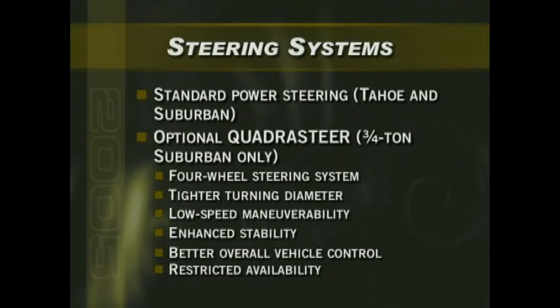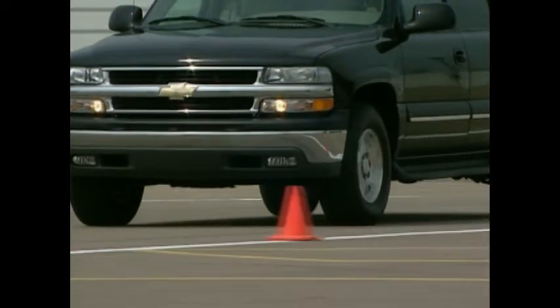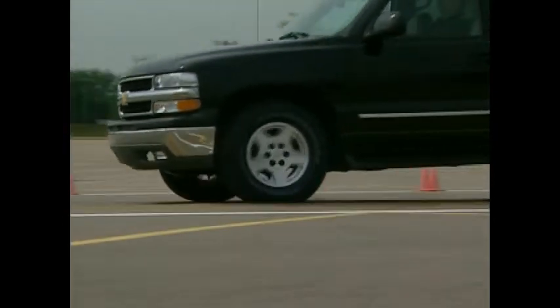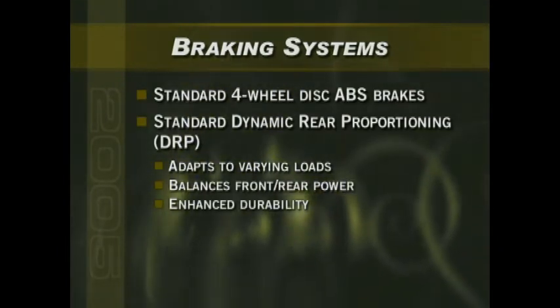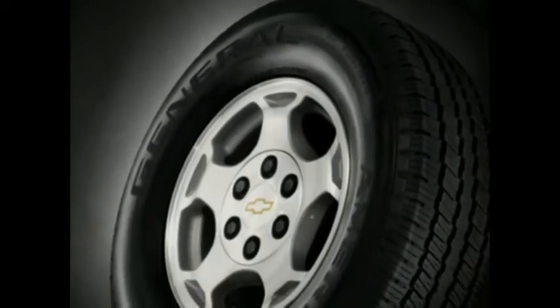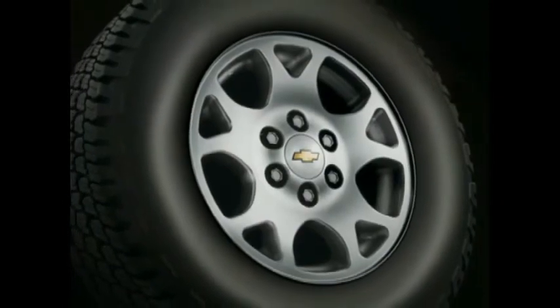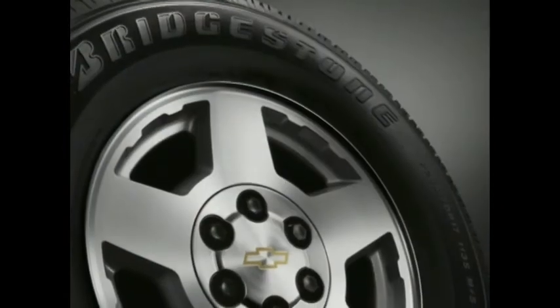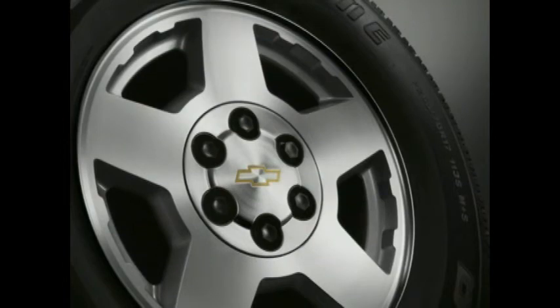QuadraSteer availability is restricted to three-quarter-ton Suburbans equipped with a Vortec 6000 V8, Autoride suspension, and several other option ordering requirements — consult your Chevy Trucks online order guide for complete details. Suburban and Tahoe include standard 4-wheel disc brakes with ABS and Dynamic Rear Proportioning (DRP), which adapts to varying loads by balancing braking power between the front and rear brakes. Suburban and Tahoe LS models feature standard 16-inch cast aluminum wheels and all-season touring tires, while Z71 models include standard 17-inch machine cast aluminum wheels and on/off-road tires. Tahoe LT and half-ton Suburban LT models feature 17-inch 5-spoke aluminum wheels and all-season touring tires as standard.